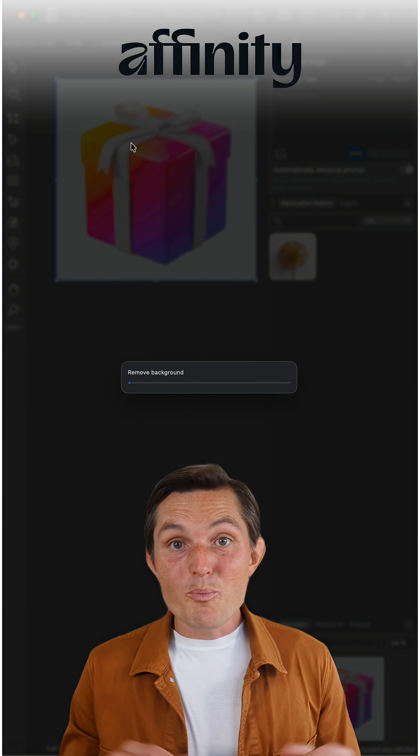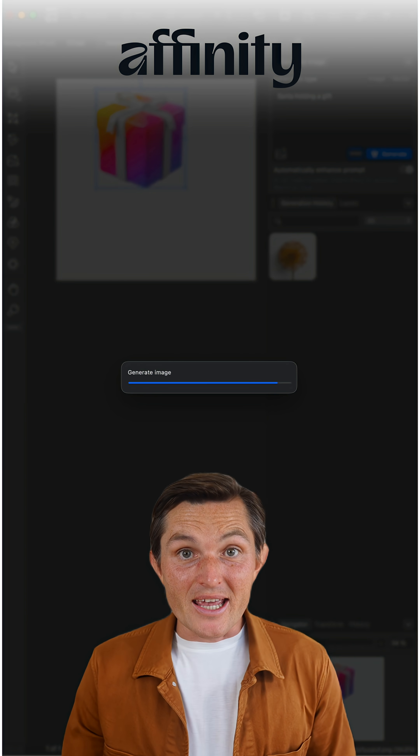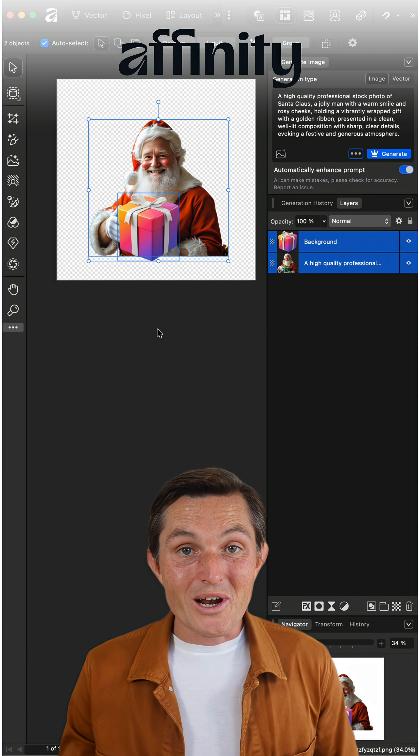Fifth, Affinity — now owned by Canva. All the pro editing power of Photoshop, Illustrator, and InDesign in one app, completely free. Works on Mac and Windows. If you have Canva Pro, you can unlock AI features right inside Affinity: remove backgrounds, extend photos, generate elements — one click.